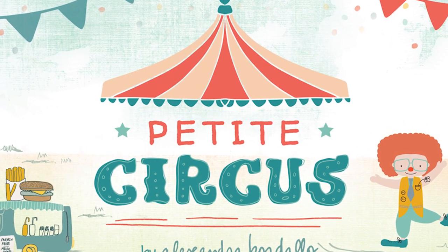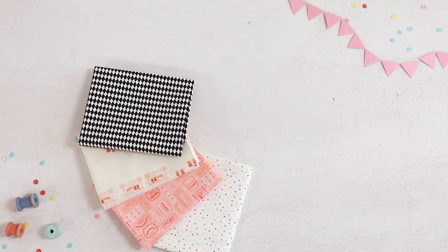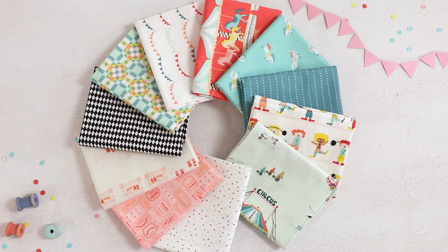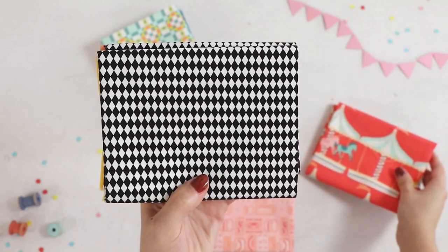Jump into the playful world of Alexandra Bordayo's Petit Circus Fabric Collection. This collection is filled with colorful illustrations of circus animals, cotton candy, popcorn, and adorable little clowns that will create joyful moments for all the little ones alike.